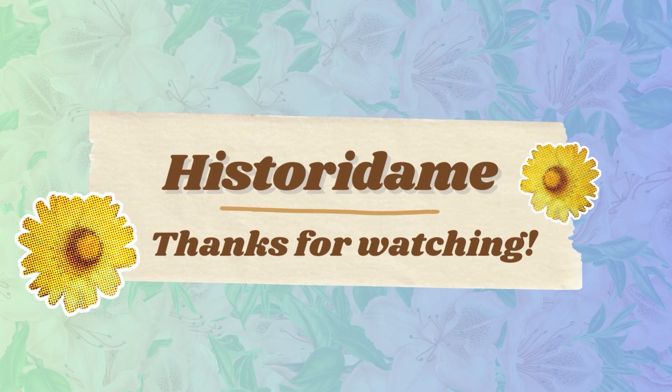Hey everyone! Thank you for watching! If you enjoyed the video, please consider leaving a like or a comment down below. If you want to see more content like this, you can also subscribe to my channel and keep up to date on all the fun history videos of the future. But for now, I bid you farewell.